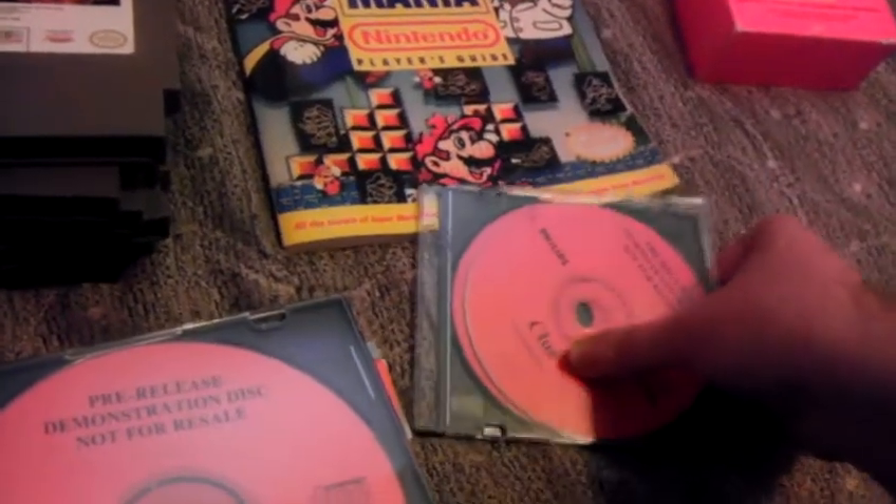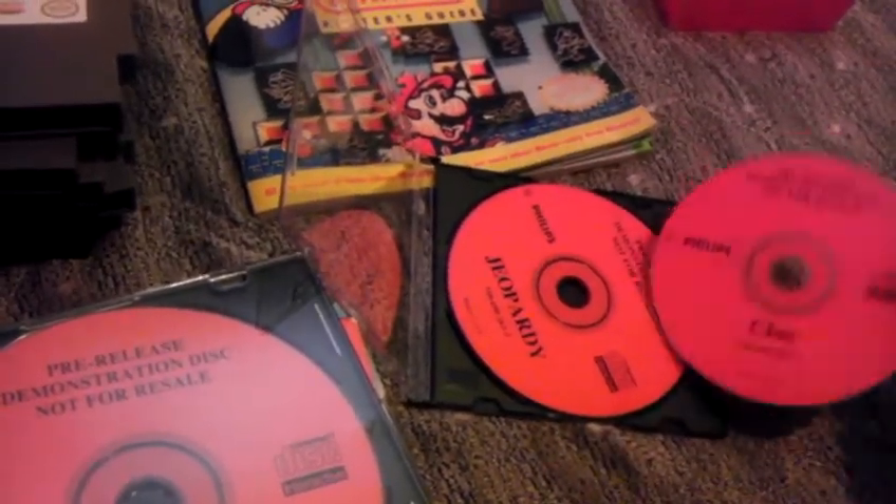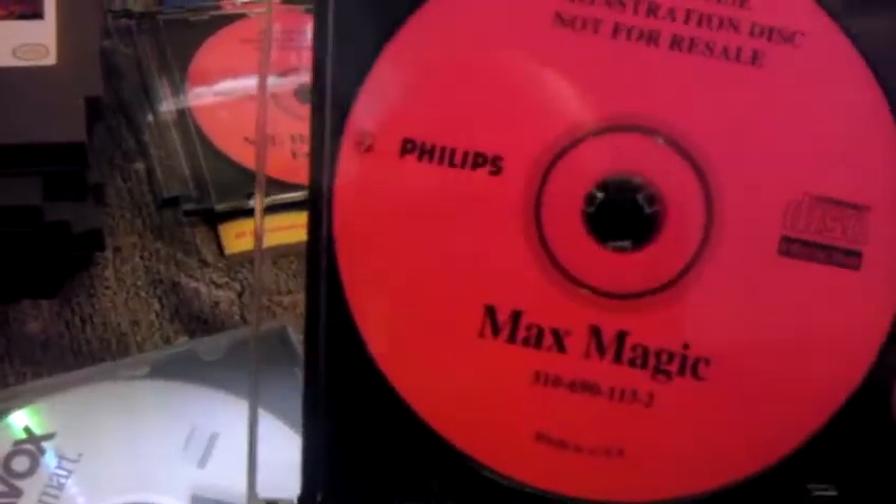Now we're going to go to CDI games. We got some demo discs for CDI, or pre-release not-for-resale versions. We've got Clue, there's Jeopardy. I have no clue if these are actually worth anything or not. NFL Hall of Fame Football, and Max Magic.